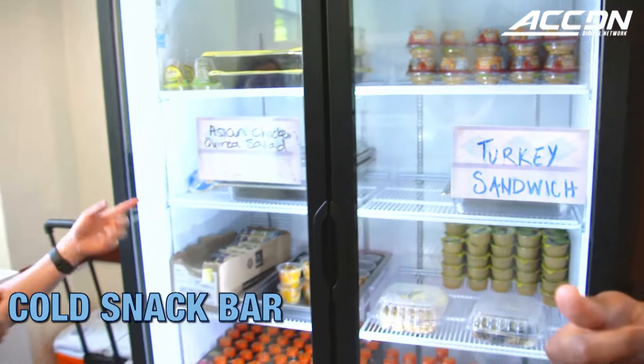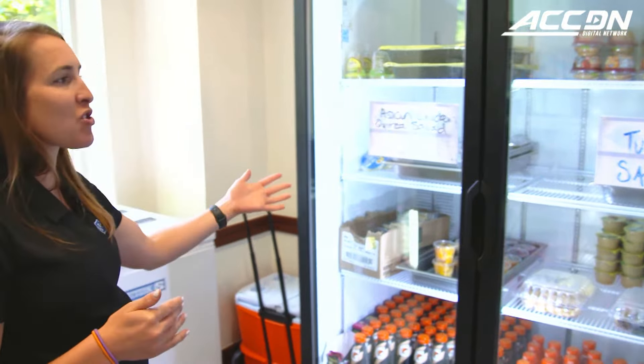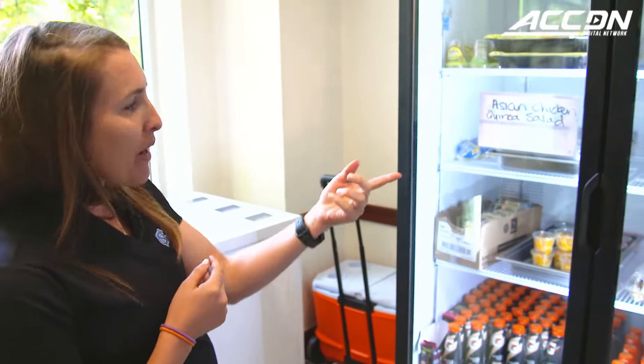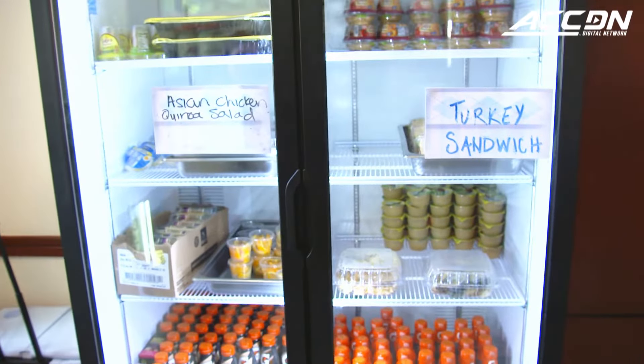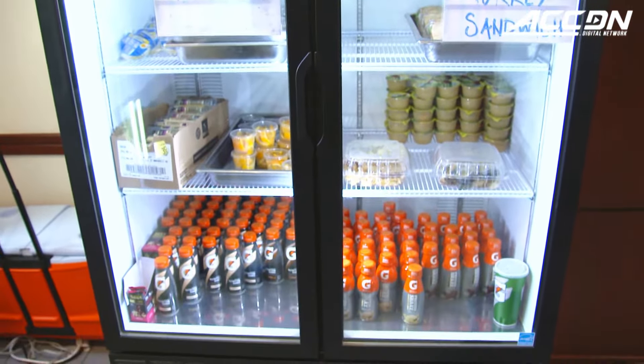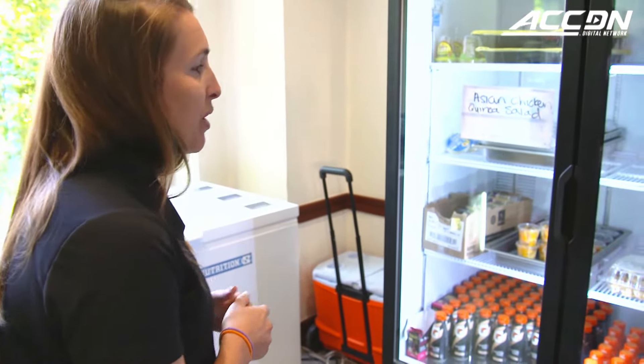Every day we'll do a featured special of the week. This week it's an Asian quinoa salad. We'll make turkey sandwiches daily. We'll have hummus, guacamole, hard boiled eggs, cheese, fresh cut fruit, applesauce. And then we put some ready-to-drink protein shakes down here that they can take with them to class on a daily basis.